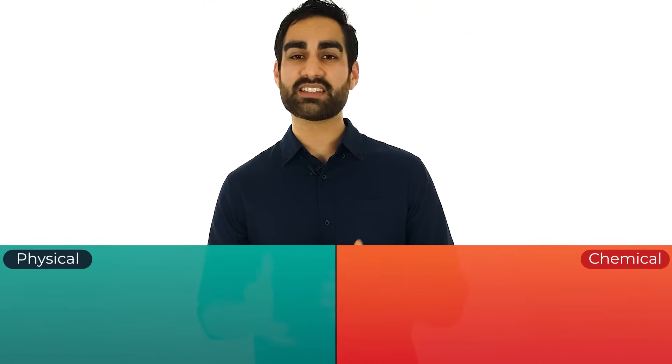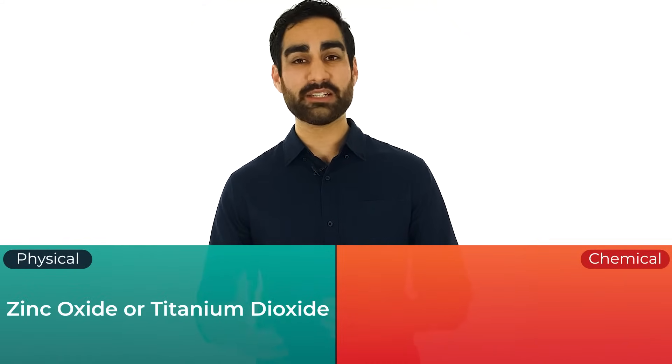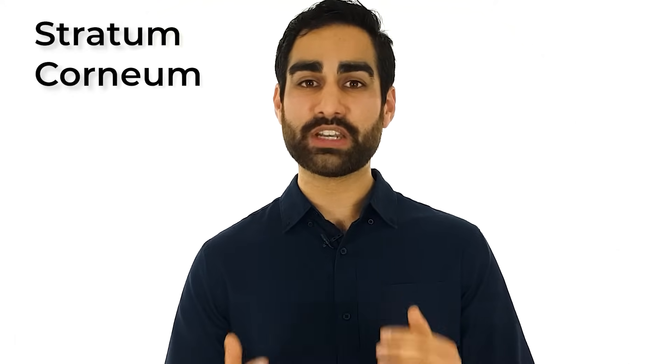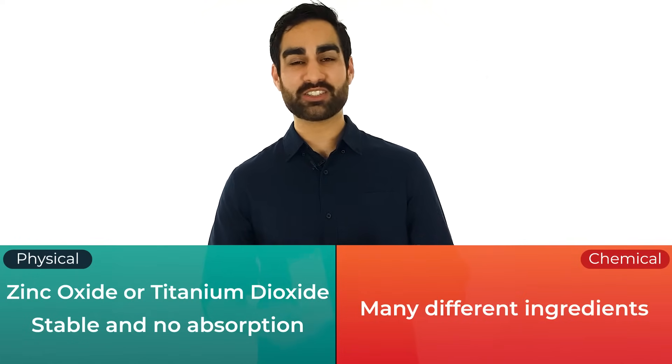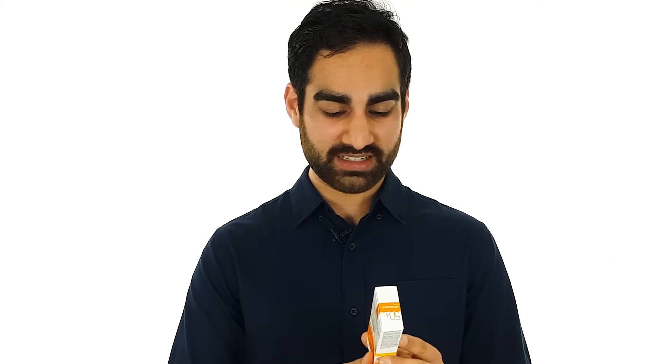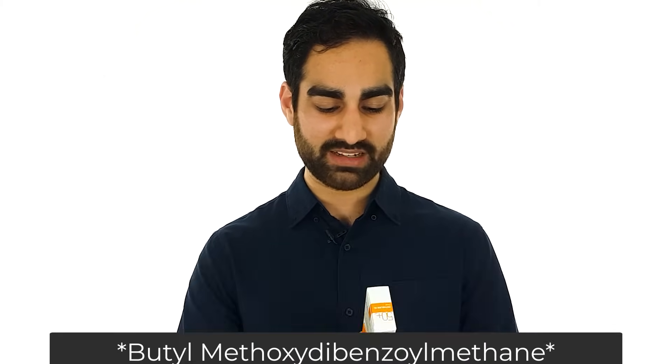To help you decide which is the best ingredient category for your skin, let's go through the important practical differences. Physical sunscreens contain either zinc oxide or titanium dioxide. Both of these ingredients are stable and cannot be absorbed by the skin. In fact, even nanoparticles of zinc and titanium can't pass through the upper layer of the epidermis called the stratum corneum. There are a whole range of other ingredients used in chemical sunscreens — some examples are octocrylene, methoxybenzomethane, and others. I'll leave a table with a transcript of this video.